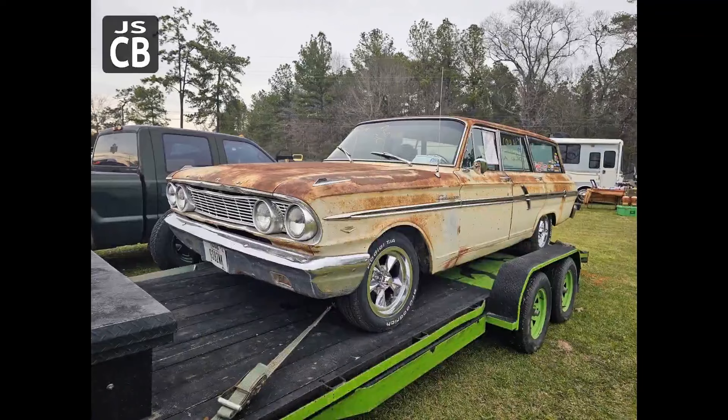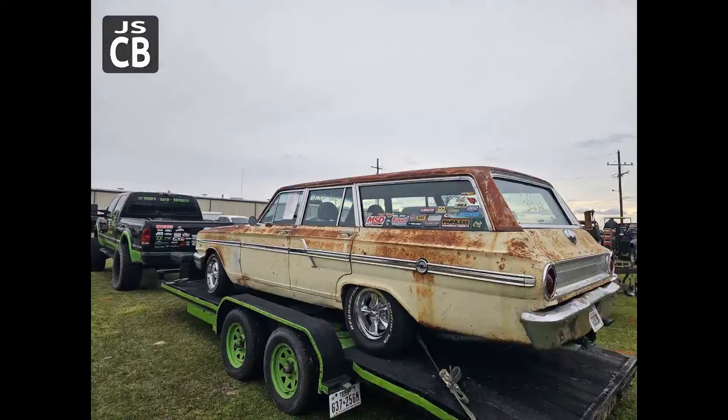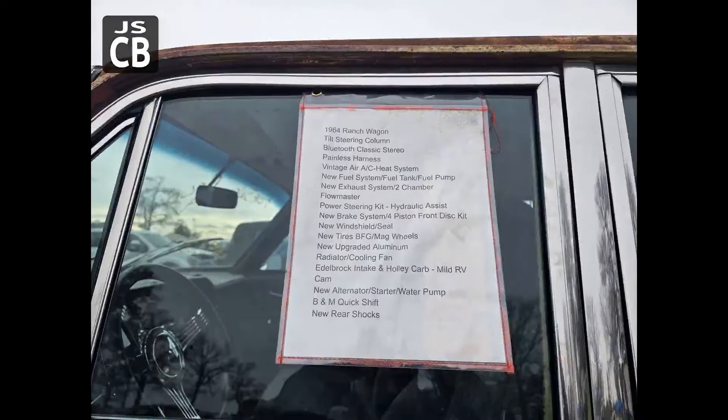I like this car — it's a Ford Falcon wagon. Did not seem to have a price tag or phone number, but the data sheet on the window listed all the stuff they had done to the car. Kind of keen to the wagons lately. He did have a price written in grease pencil on the back windshield: $9,500.